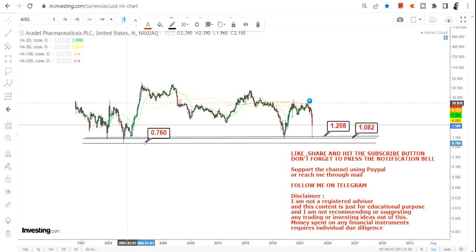Please let me know in the comment section. So these are your three most important levels: $1.2, $1.08, and your stop loss of $0.76 on the downside. These are the three most important levels we are going to look at as far as the overall trend or the trade is concerned.